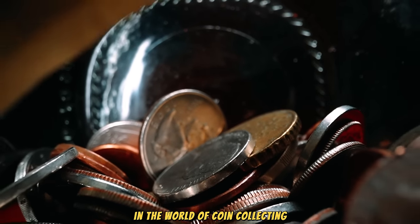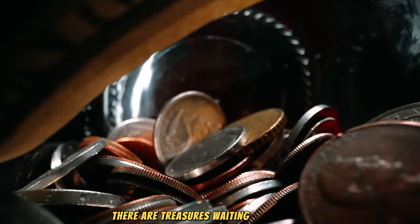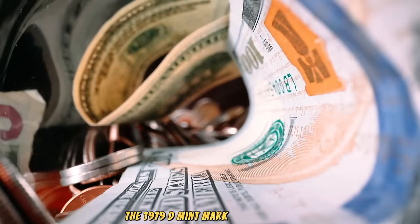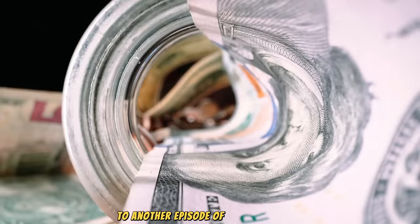In the world of coin collecting, there are treasures waiting to be found, stories waiting to be told, and values waiting to be uncovered. Today, we embark on a journey to explore one such treasure — the 1979 D-Mint Mark Lincoln penny. Welcome, fellow enthusiasts, to another episode of Coin Chronicles.